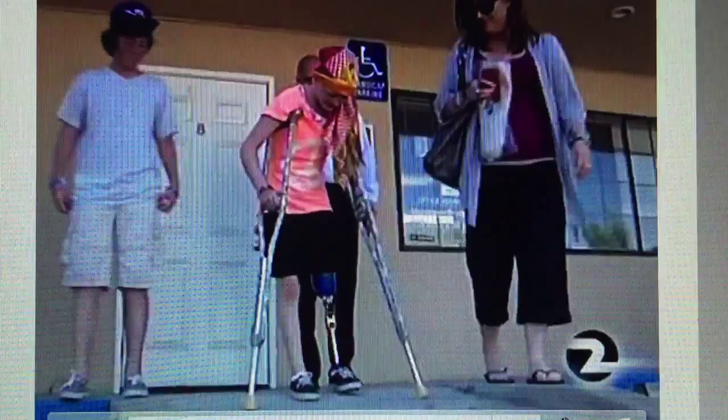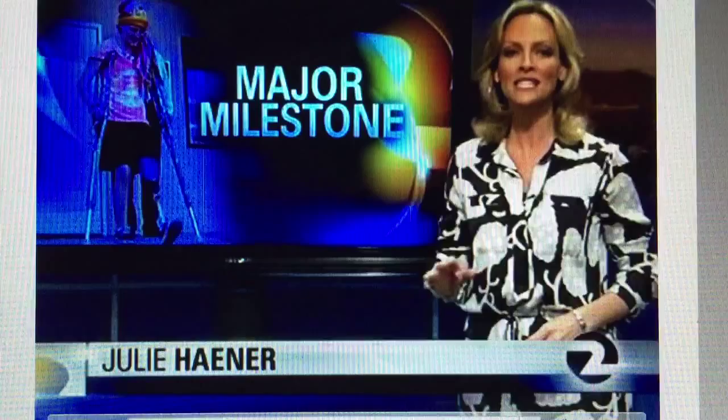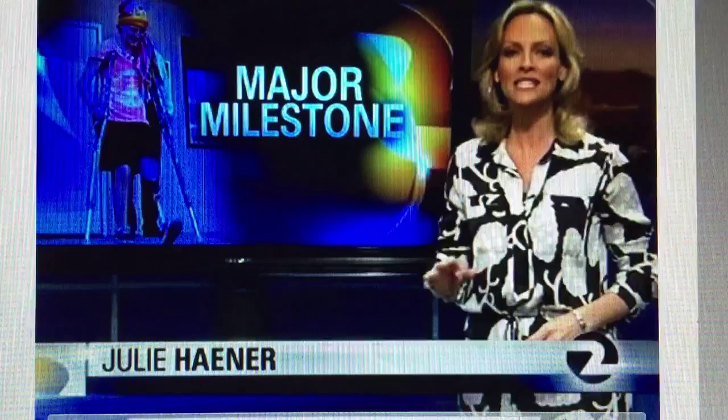The Boheniks have extra reason to celebrate tonight. Just today, Breezy received great news from her doctors at Lucille Packard Children's Hospital in Palo Alto. The results of a final round of scans and tests show no sign of cancer. But for the next year, Breezy will return to Stanford for monthly follow-ups. I'm Julie Hainer, KTVU Channel 2 News.